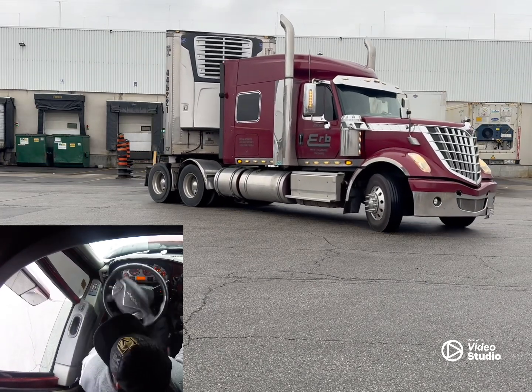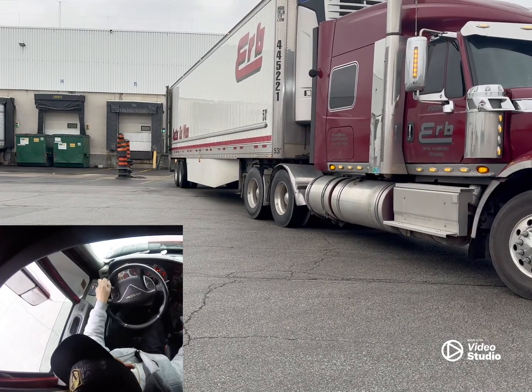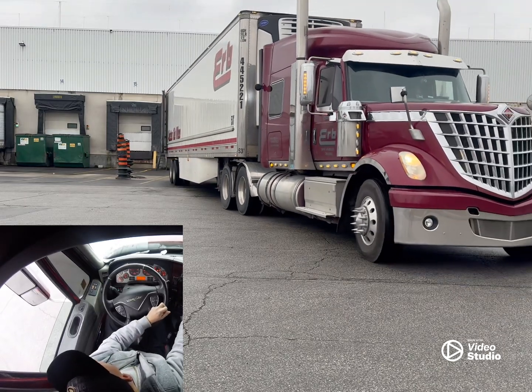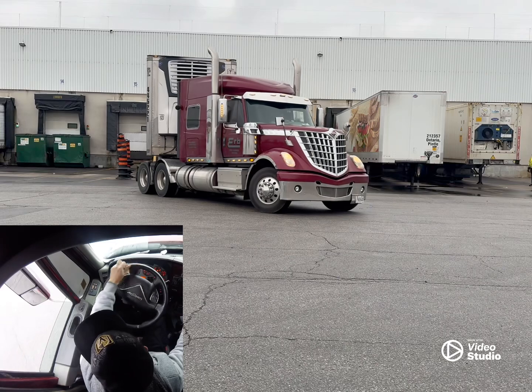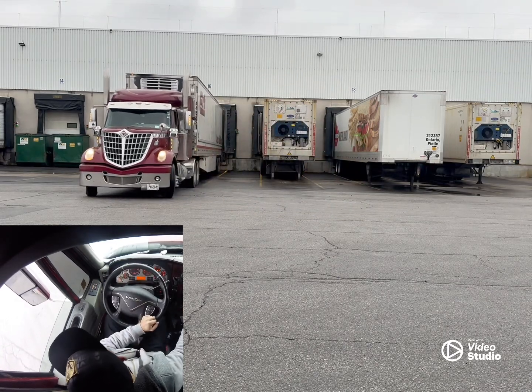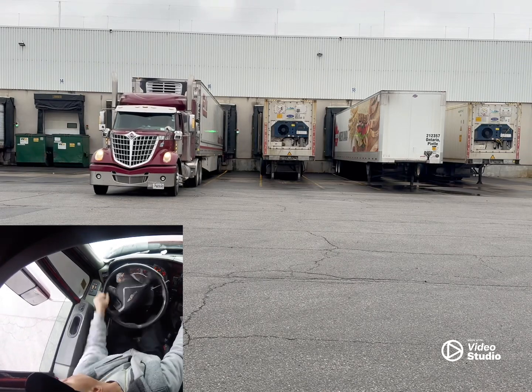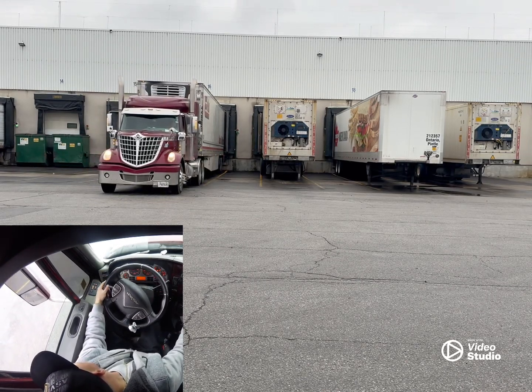I'm a couple inches off to the right, so I'm going to pull ahead, straighten the trailer back up straight, and then crank it again. That puts my trailer over a couple inches and I'm perfectly in line with the dock and parallel to the concrete lines I mentioned earlier.